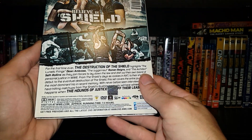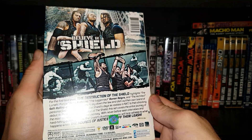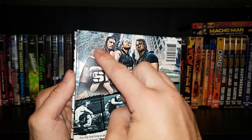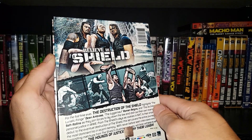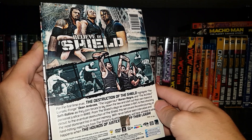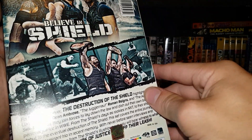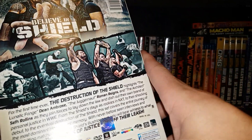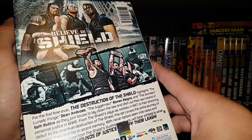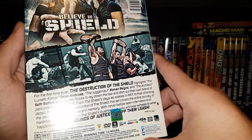Only a seven and a half hour runtime. This was a 2015 release. And on the back we just got different shots of the Shield — looks like them in New York City or something. We got Roman Reigns, Seth Rollins, Dean Ambrose, different screenshots of all the matches these guys have had. And there's a shot of them from the night they won all the titles except for the big one.